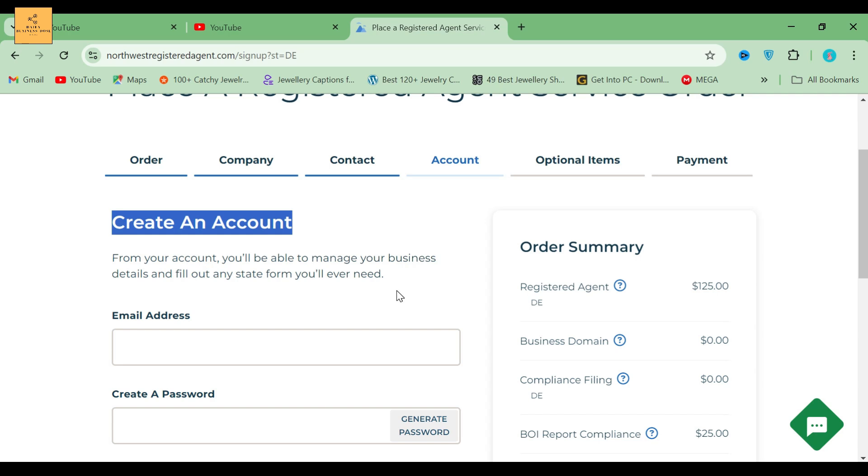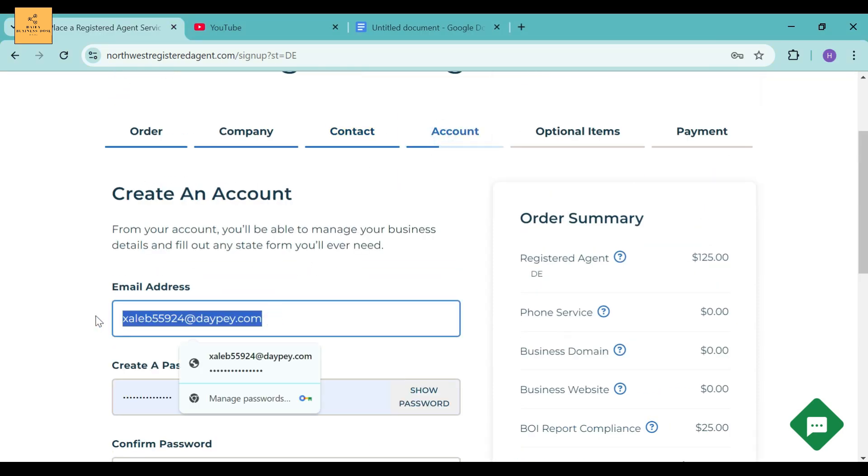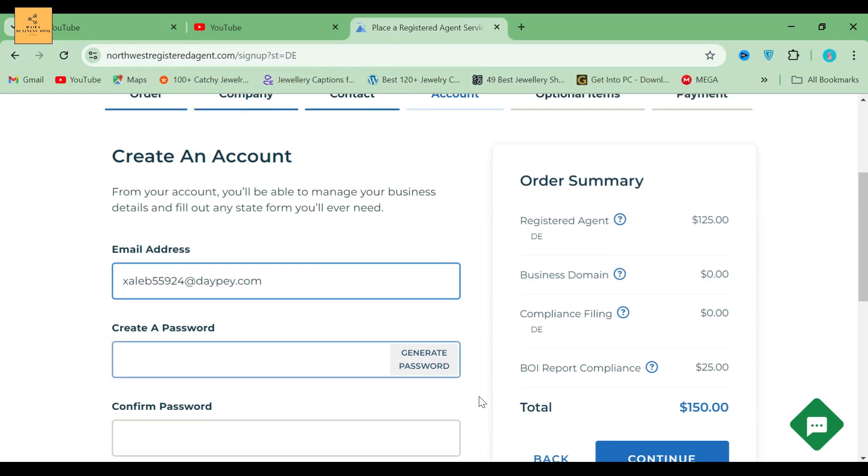After completing this section, you have to fill out your account setup. From your account, you'll be able to manage your business details and fill out any state form you'll ever need. Enter your email ID and password, and you've created your account.